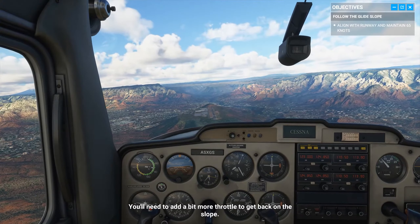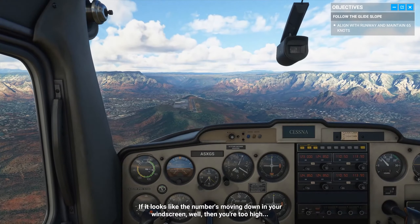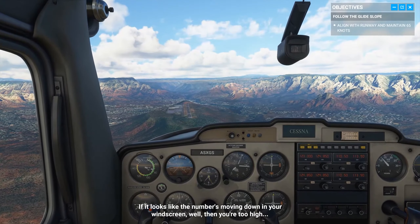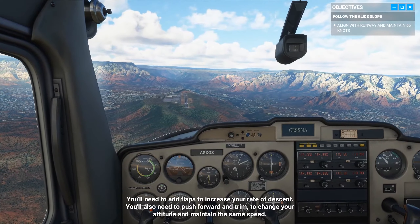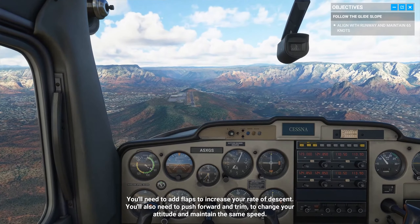You'll need to add a bit more throttle to get back on the slope. If it looks like the number's moving down in your windscreen, then you're too high. You'll need to add flaps to increase your rate of descent, but you'll also need to push forward and trim to change your attitude and maintain the same speed.